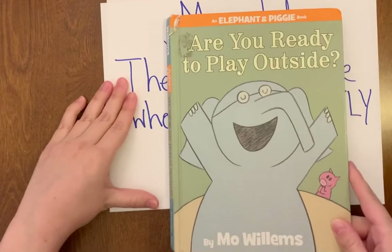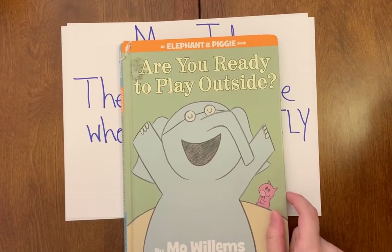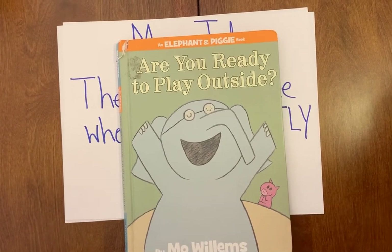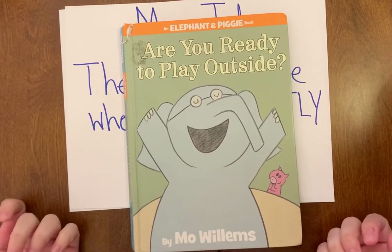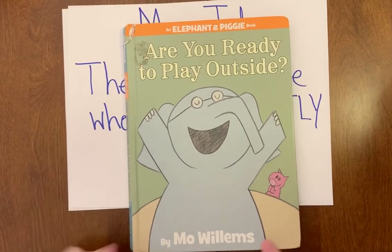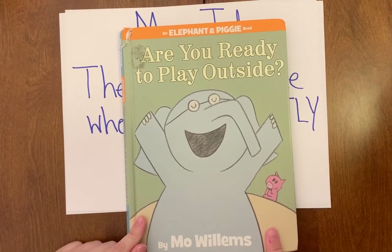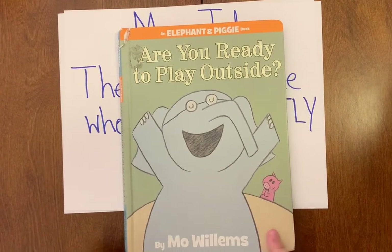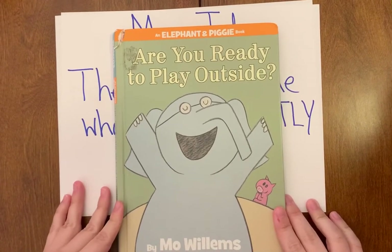That is our short picture walk for the story 'Are You Ready to Play Outside?' Now let's think — what was this story mostly about? If you said the main idea of this book is two friends playing outside, then you are correct! Yes, the main idea of this story is two friends playing outside.